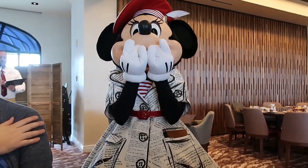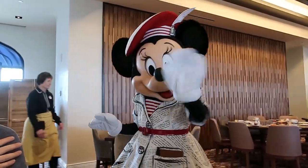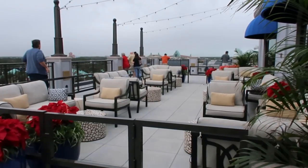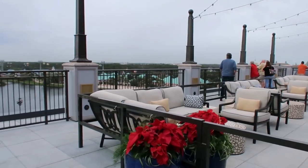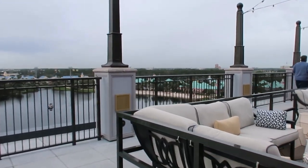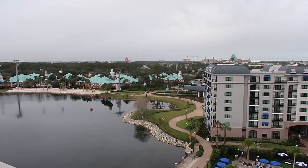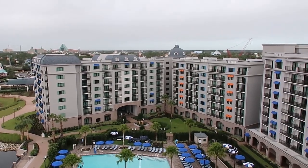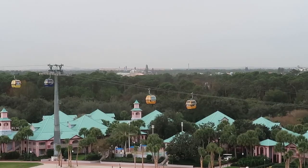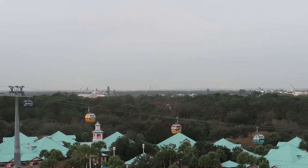We're all done — everything was really good! We decided since we're here at the restaurant we might as well check out this rooftop patio. It's a lovely view. Look at those Galaxy's Edge spires!